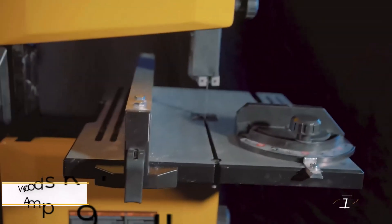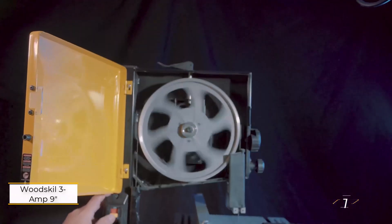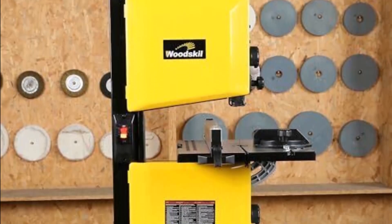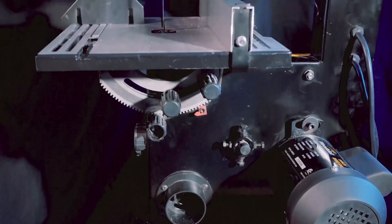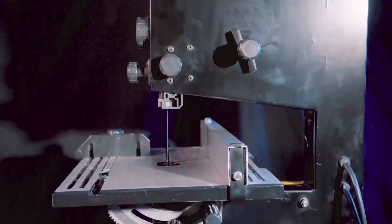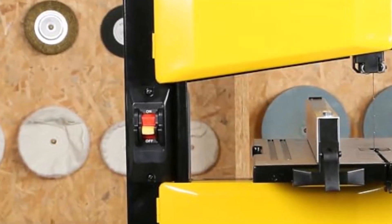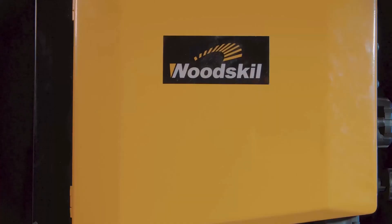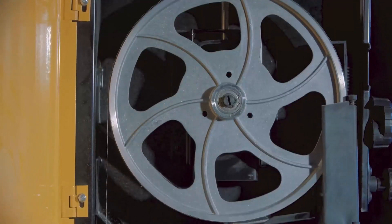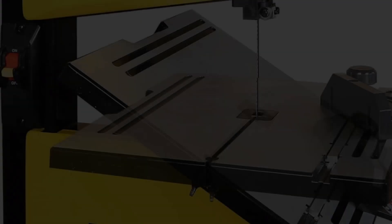Number 1: WoodSkill 3 Amp 9-Inch Band Saw. This is an impressive choice for woodworking enthusiasts looking for quality without the hefty price tag. It features a powerful 3-amp motor that achieves blade speeds of 2,500 feet per minute, outperforming many competitors in its class. This versatility allows you to easily switch between a 1/8-inch blade for intricate curves and a 3/8-inch blade for smooth rip cuts. With a cutting width of 9 inches and a maximum cutting depth of 3.5 inches, it handles various tasks effortlessly.